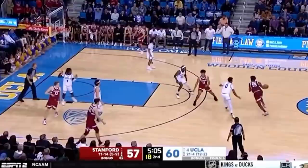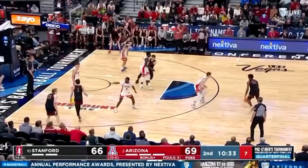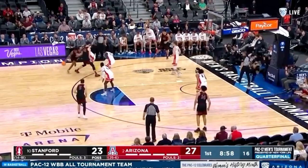He looks a bit clunky, but as you can see, he's surprisingly athletic around the basket. When he drives, he uses his body as leverage to finish around the rim or gain separation for a little fadeaway mid-range jump shot.